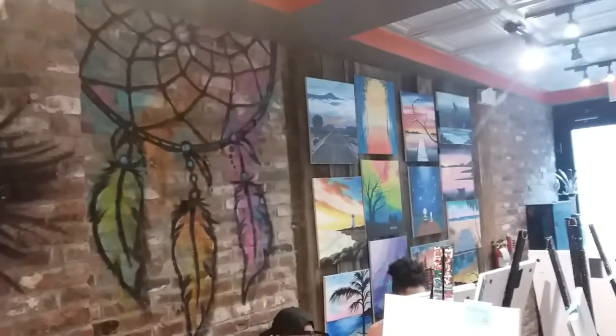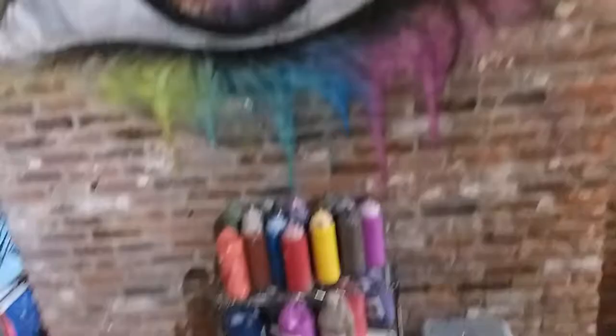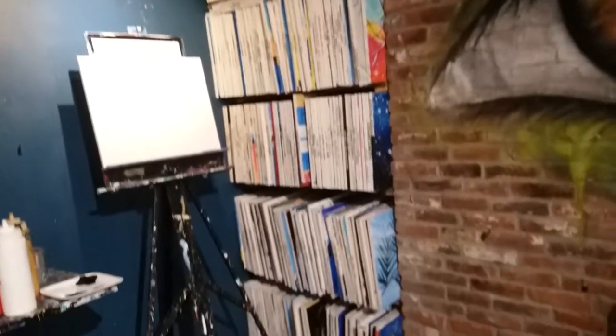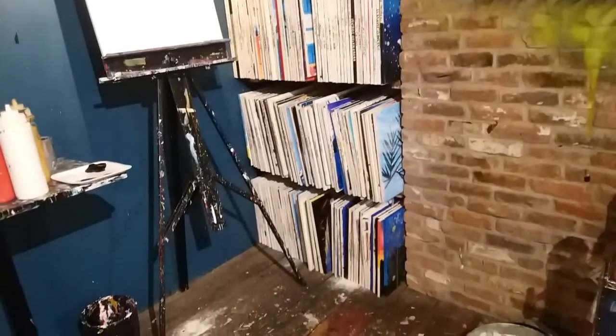Check out these paintings over here. Amazing, even the wall. All donated from previous Muse Paint Bar sessions. Donated paintings — people who finished and donated them here.